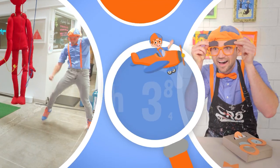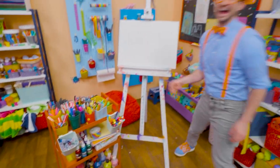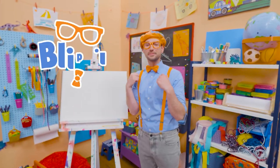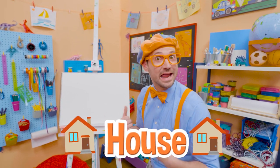So much to learn about, it'll make you want to shout, Blippi! Hey, it's me, Blippi! And today, you and I are going to draw a house or a home.